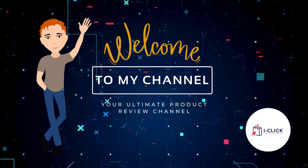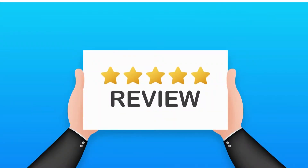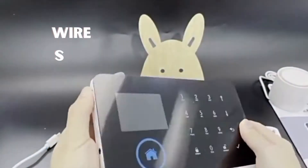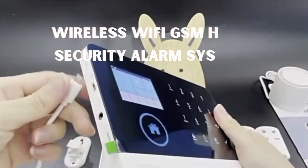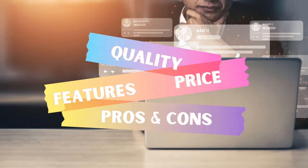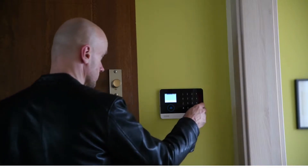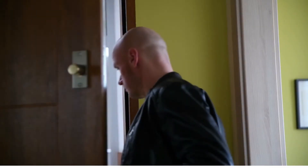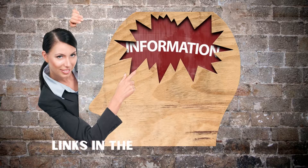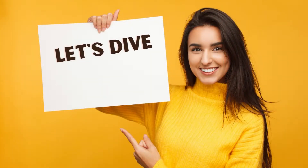Hello everyone. Welcome back to iClicked's channel, your ultimate product review channel. This video is a brief review of the Wireless Wi-Fi GSM Home Security Alarm System, a top-selling alarm in the market today. The review was based on quality, features, price, pros and cons, and customer feedback based on top positive and top critical reviews of customers who have been using the product. If you need more information, links are provided in the description box of this video. Please support this channel by hitting the subscribe button. Let's dive into our review.